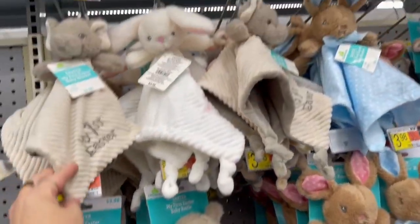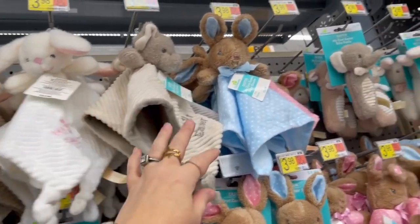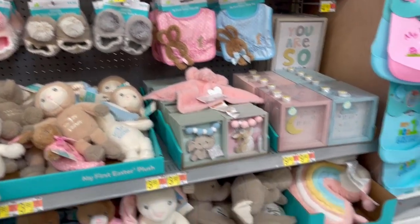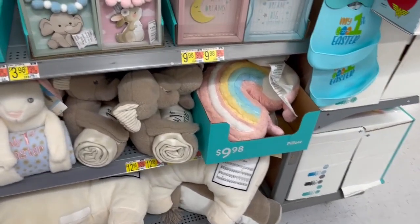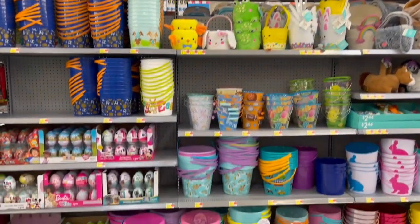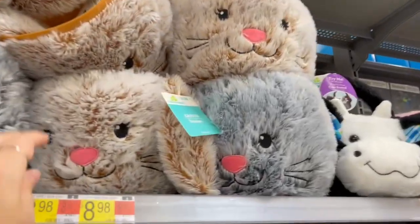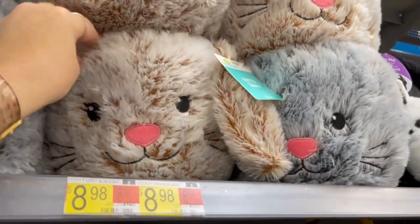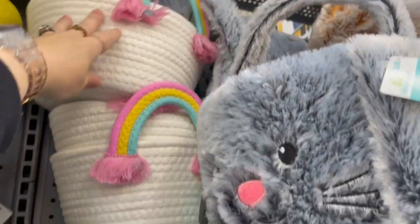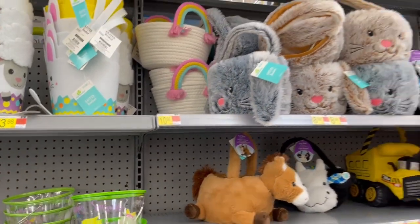These little "My First Easter" items are $3.98 for all of those — so cute. We've got Easter baskets galore back here. These little furry ones are cute, $8.98. This little rainbow one's cute too, $10.98 — that could be like a little storage basket afterward.